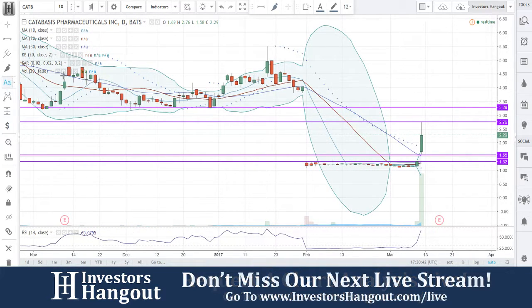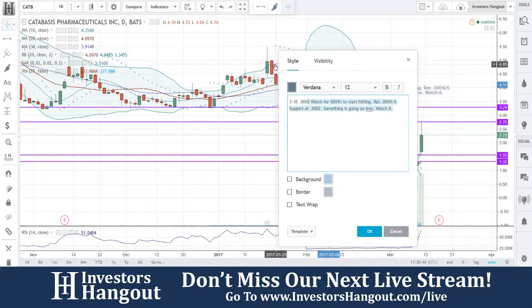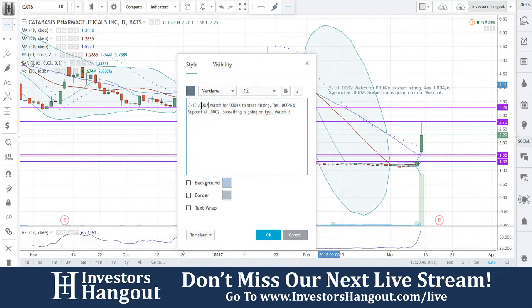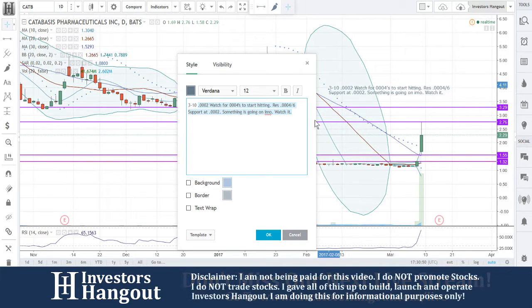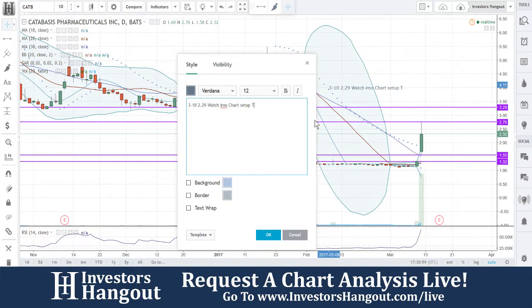I can see where it fell like that — on February 2nd there was a press release, a shareholder alert from Levi and Korsinsky LLP. They announced the commencement of an investigation involving possible securities fraud violations by the board of directors at Catabasis Pharmaceuticals Incorporated.